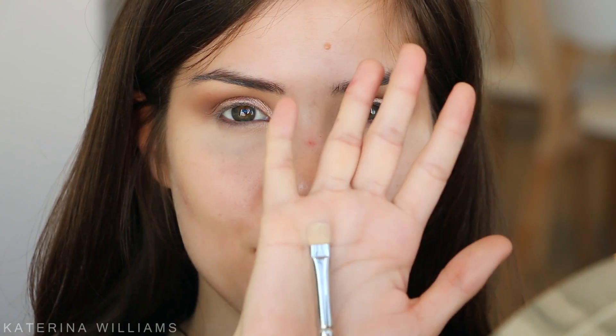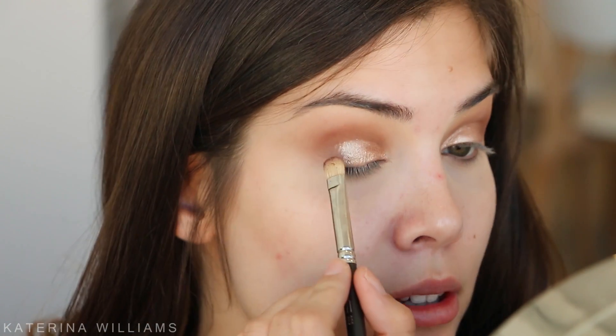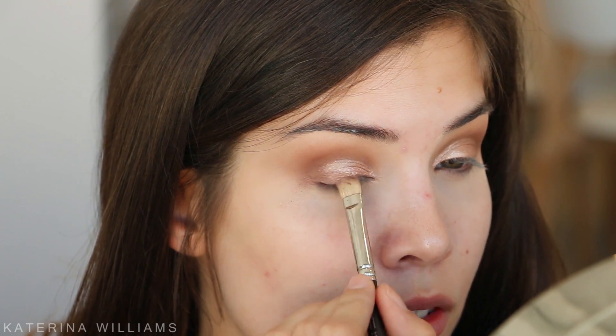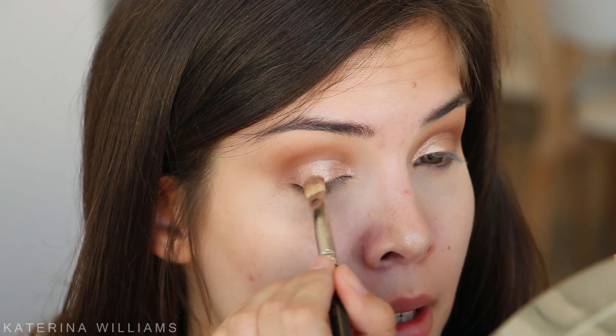Next I'm going to switch to a clean flat shader brush and take the shade Cobbler. I'm going to pack this onto about the outer half of my eyelid and blend it over the top of that first shade Luscious. See all that fallout - that's why we do our eyeshadow first.